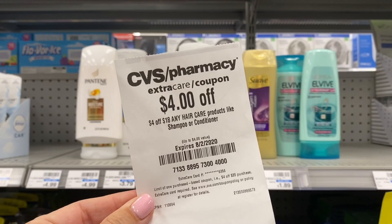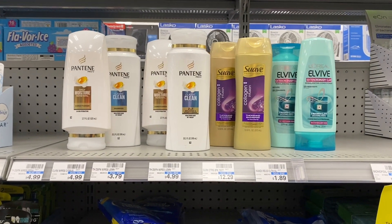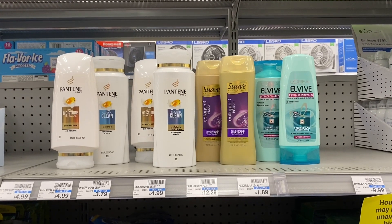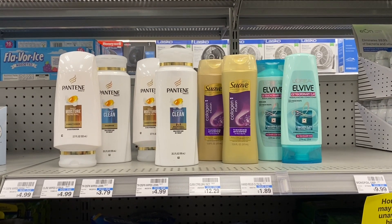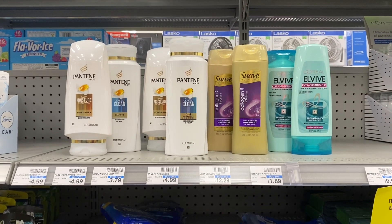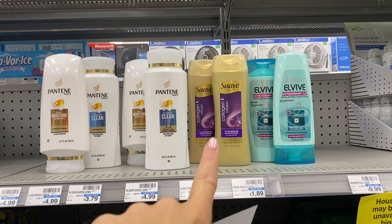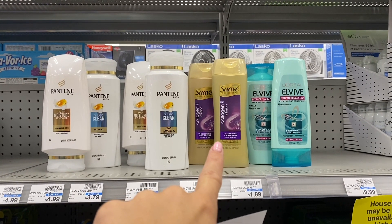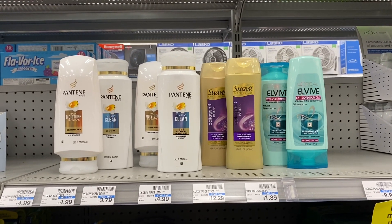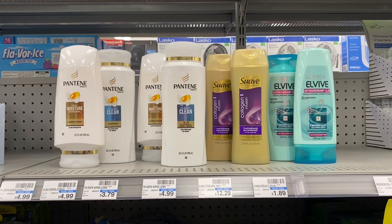Here's everything we're grabbing with the $4 off of $18 haircare CRT. Total for all products is $34.99. We can use both the $4 off $18 and the $4 off $14 CRTs because 18 plus 14 equals $32, and our total is $34.99 — so we qualify for both. After all coupons and CRTs, we pay $13.99 out of pocket, and get back a $6 extra buck for Pantene, a $2 extra buck for Suave, $2 from Checkout 51, a $2 extra buck for L'Oreal, and a $3 beauty buck for spending over $30 in beauty products. Final cost: free, and a $1.01 moneymaker.